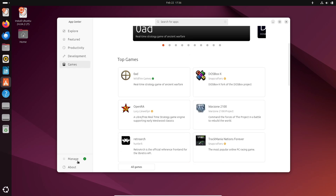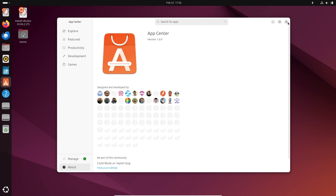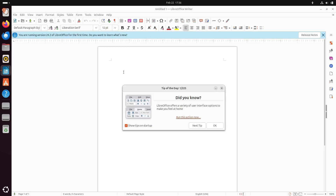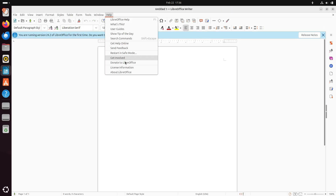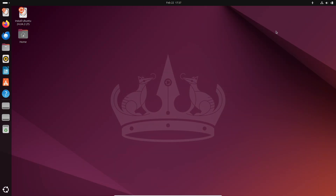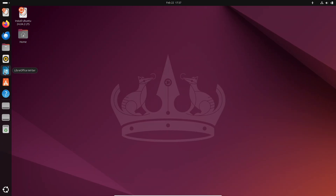But wait, there's more. Alongside that, Ubuntu 24.04.2 LTS comes with updates to some of its core components. You're looking at GNOME Shell 46.0, LibreOffice 24.2.7, Mozilla Firefox 135, and libdrm 2.4.122. These updates keep your system secure and running efficiently, which is super important if you're planning to stick with this version for a while.